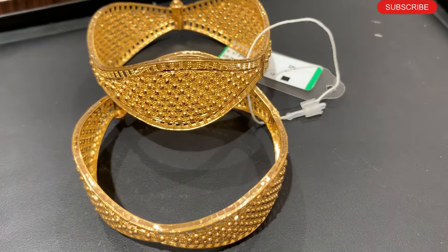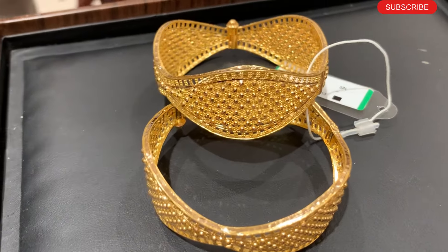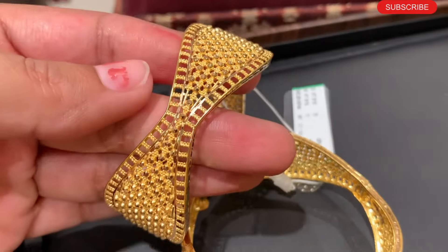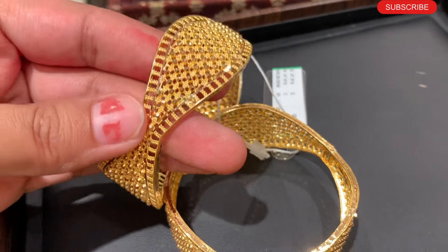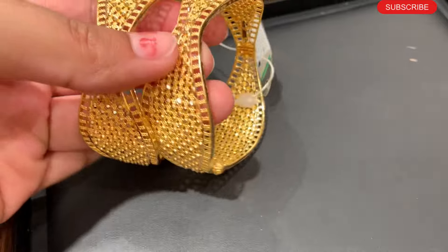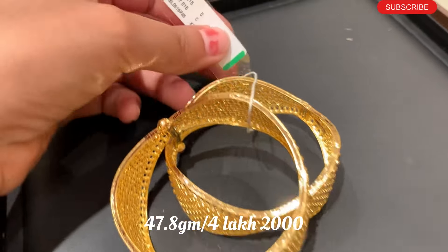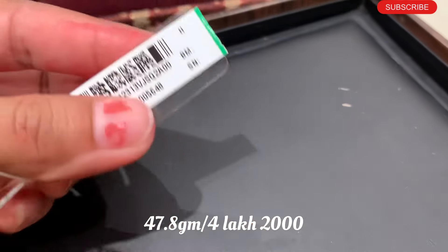The next design is a very unique design — when you see it, you will never forget it. It looks like it will be around 60-70 grams, but actually it is not. You can see the broadness of the collection. This bangle looks like 67 grams but its weight is only 47.8 grams, with the price approximately mentioned.